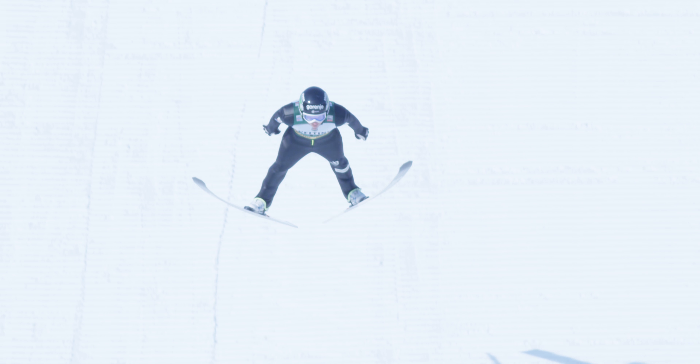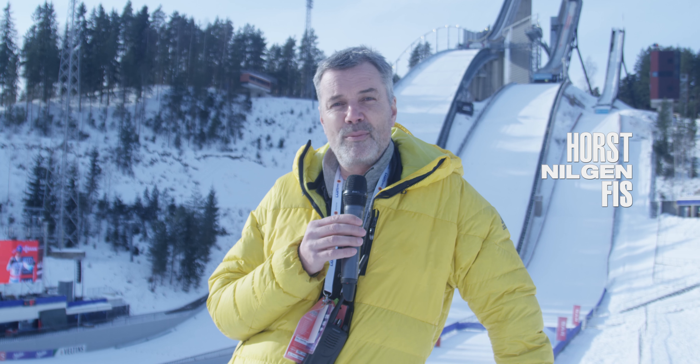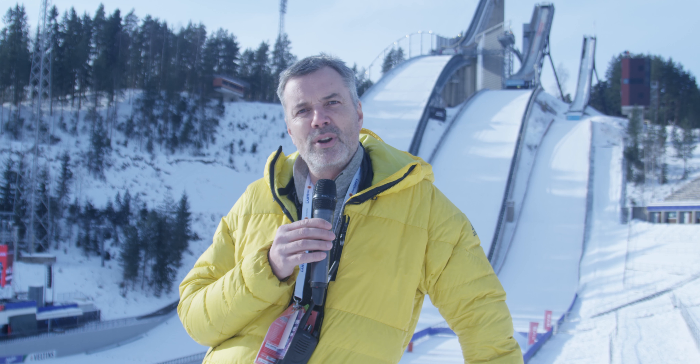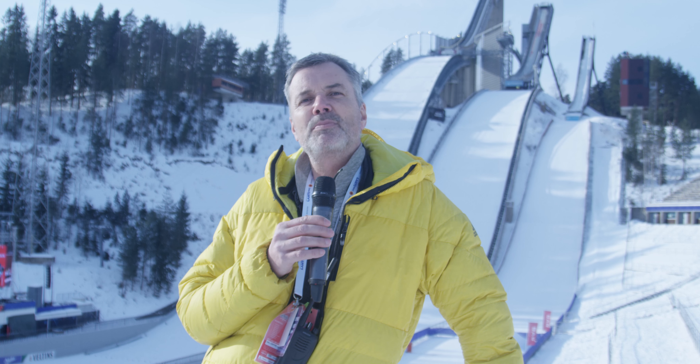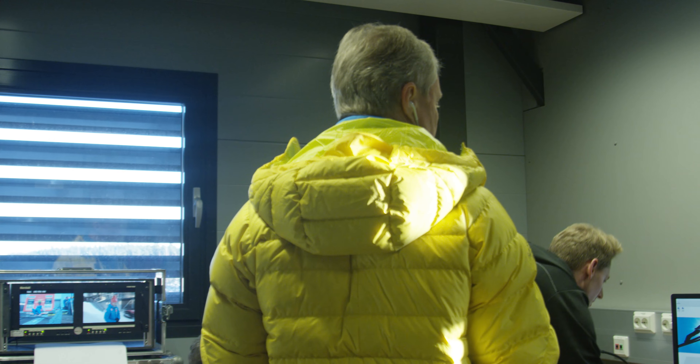Welcome back guys to another behind-the-scenes episode. We are in Lahti today, kind of a mecca in ski jumping and Nordic winter sports. Today we have the pleasure and the honor to follow the FIS race director, Dr. Walter Hofer. He will explain all the details that come along on a ski jumping competition day. Have fun following the race director.